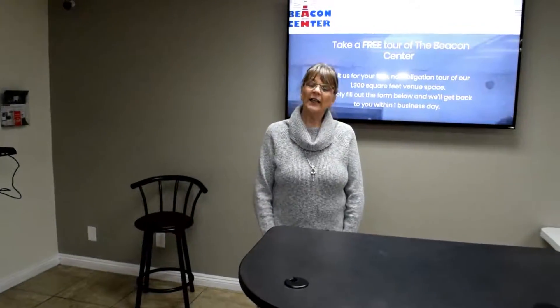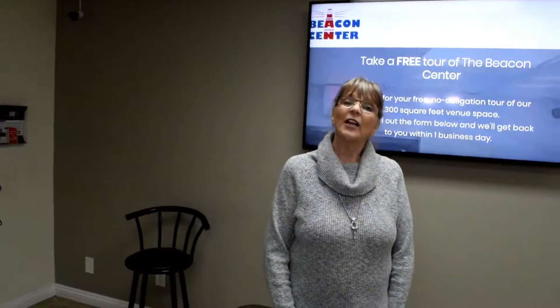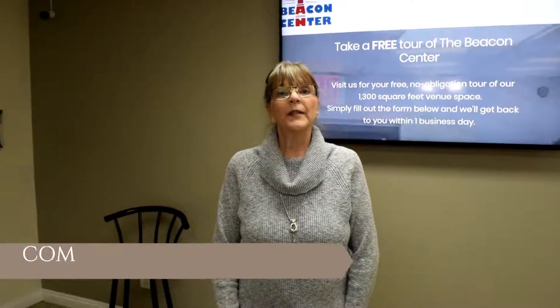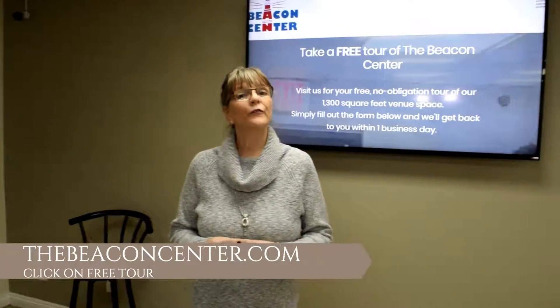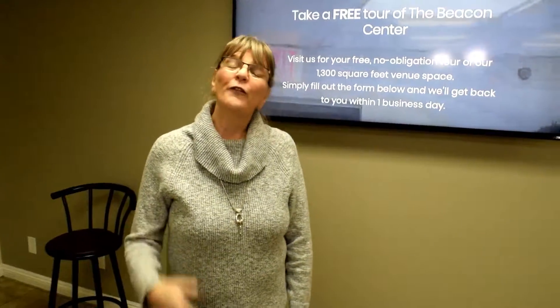Thank you for joining us on our virtual tour today. If you'd like to schedule your own personal tour, please go to our website TheBeaconCenter.com and click on Free Tour. Thank you, and we look forward to making our space your space. Bye! See you soon!